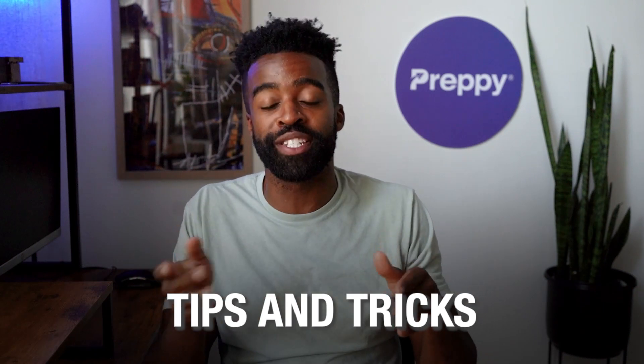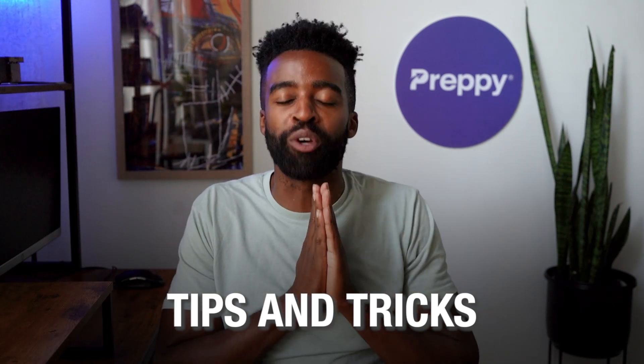I'm Landon, and if you are new here, you are watching Certified Success. On this channel, we share tips and tricks to help you start your dream career faster. Ready? Let's get started.